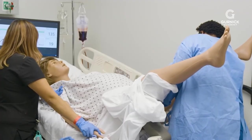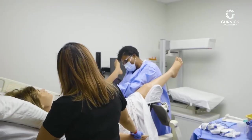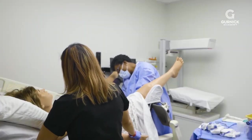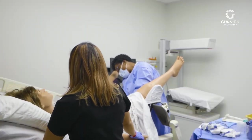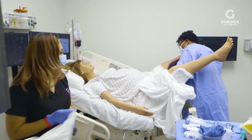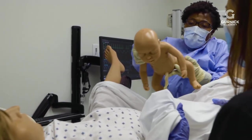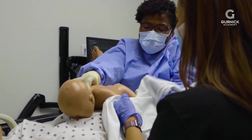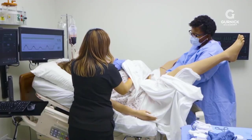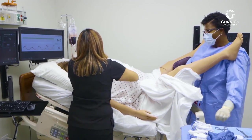All right Victoria, almost there. We're going to have a baby shortly. Good job. I see the head's coming out. I'm reaching for the baby, Victoria. You're doing a wonderful job. One last big push for me. All right Victoria — your baby's here. Congratulations. Just going to cut the cord now. Good job, Victoria. Congratulations, Victoria. Good job.